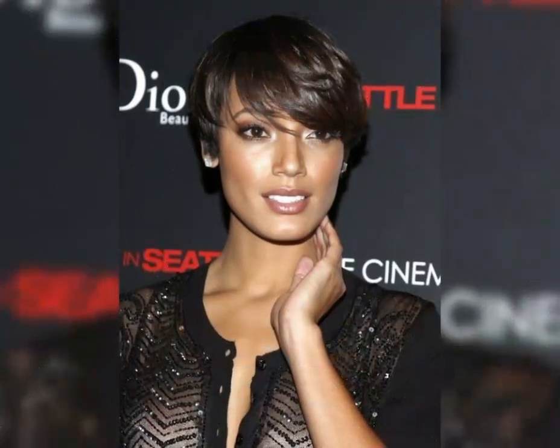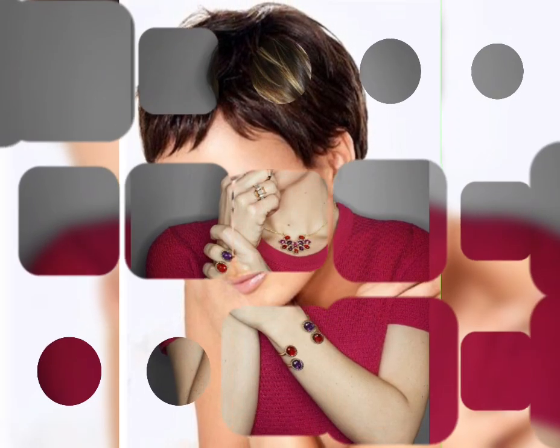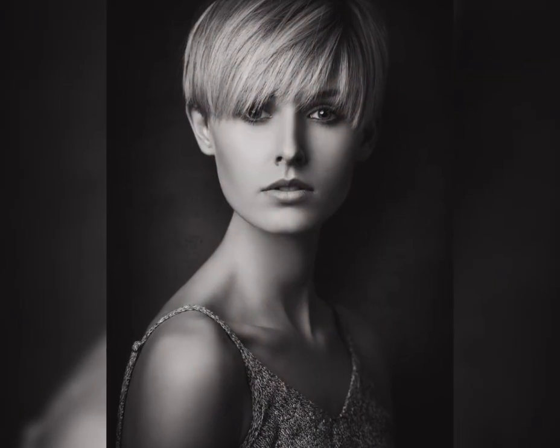The classic bob is a timeless and sophisticated hairstyle that has been popular for decades. This style typically features hair that is cut to chin length, with the hair being shorter in the back and longer in the front. The classic bob is a style that can be customized to suit a variety of face shapes and hair types. One of the key features of the classic bob is its simplicity — typically straight and sleek, styled using a flat iron or blow dryer. It can also be customized with bangs.